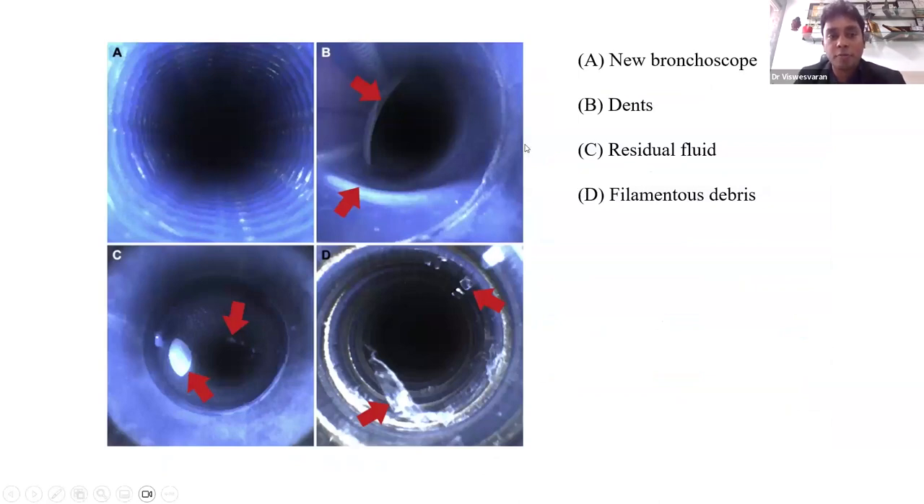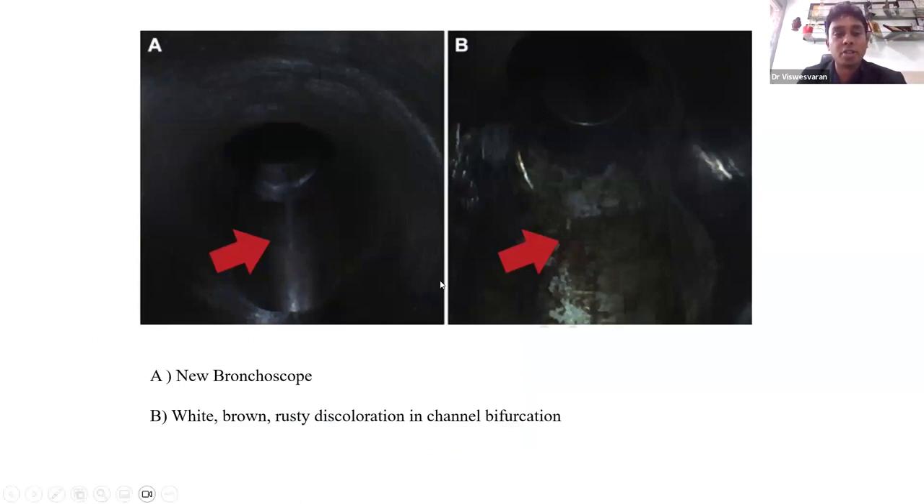Visual inspection of reusable scopes revealed dents, residual fluid, and filamentous debris — which can act as a nidus for microbial growth and result in cross-contamination. In frequently used reusable scopes, white, brown, and rusty discoloration was demonstrated in the channel bifurcation, indicating that despite best-practice manual and high-level disinfection, scopes remain prone to contamination — which in immunocompromised or transplant patients can lead to serious secondary infections.